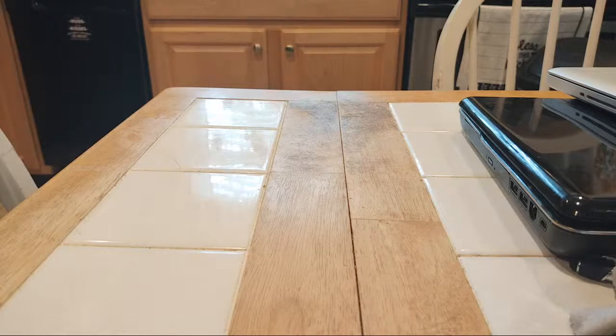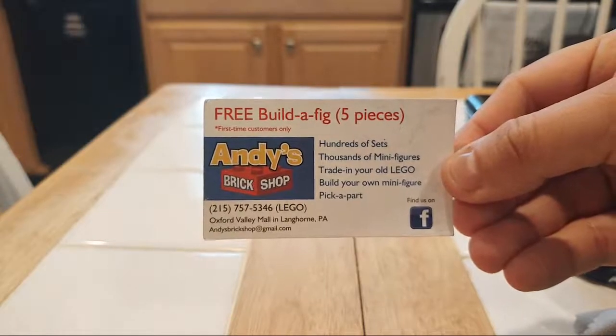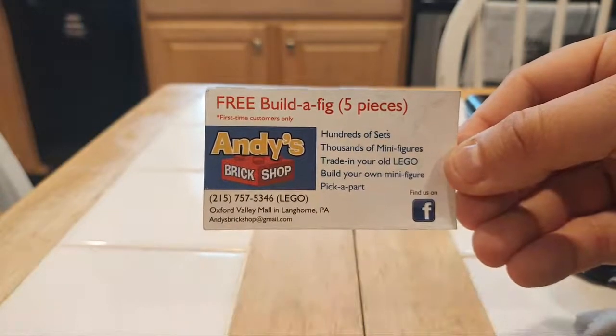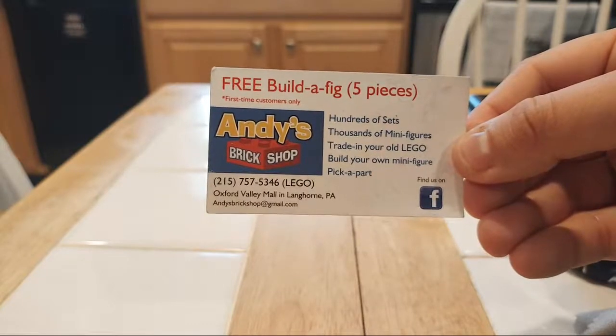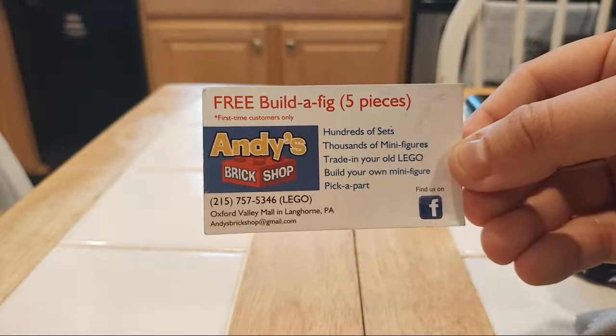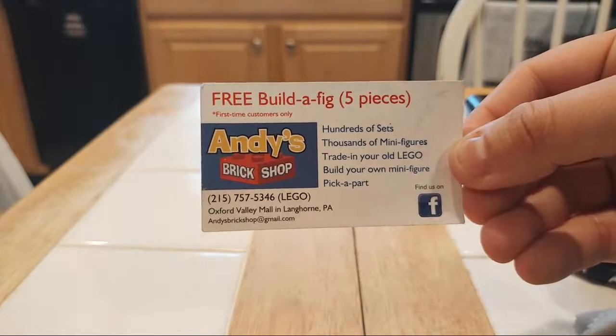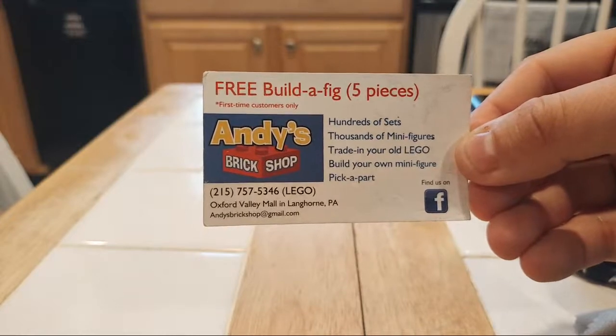This is a haul from Andy's Brick Shop, which is located in Pennsylvania. Here's a little bit of information about it. With all different kinds of minifigures, sets, Lego products galore, all different ages of them. And there's really some fun things every time I go there. I personally recommend it if you're in that area because I've went there several times and I always find something interesting every time I go.